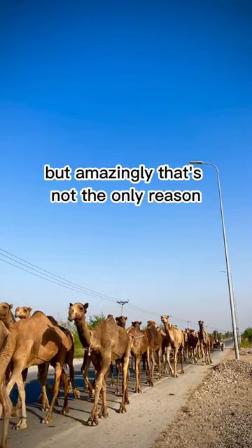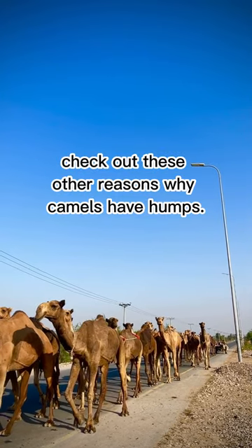But amazingly, that's not the only reason — check out these other reasons why camels have humps.